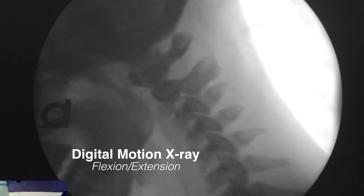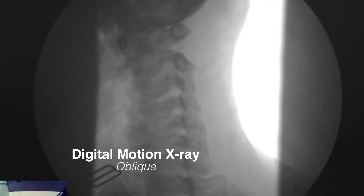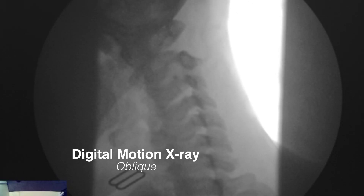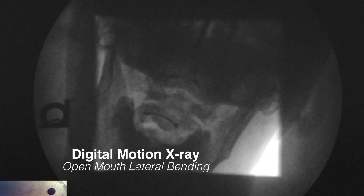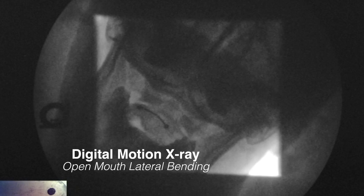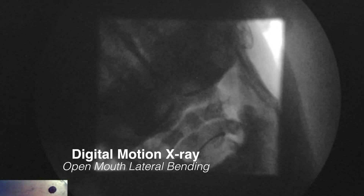A digital motion x-ray takes less than half an hour to perform, and the information you get from it is incredible. We are able to analyze your neck in each motion that the human spine moves: rotation, lateral bending, jutting, flexion extension, oblique flexion and extension. It's just incredible the information we get from one digital motion x-ray.